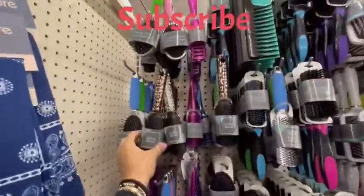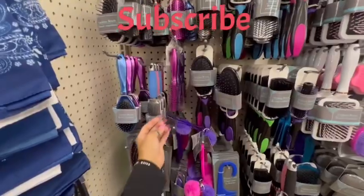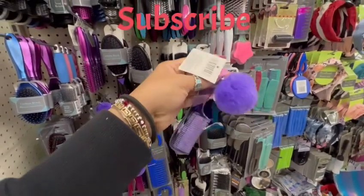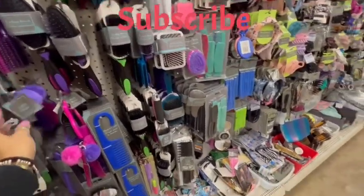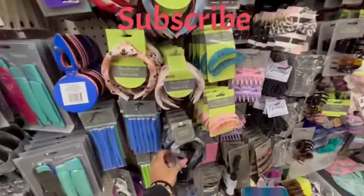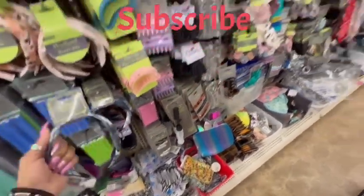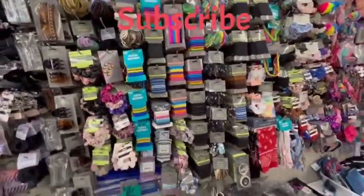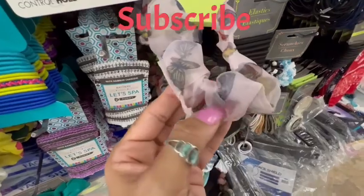Here we are in the hair department. Look at how gorgeous these brushes are — the metallic tones are pretty. Look at what I just found — a comb with a pom-pom! Add one more thing and sell it on Etsy for $25 like everyone else does. Wow, Dollar Tree, you're really stepping it up! I saw this cute scrunchie with a butterfly on it, very cute.